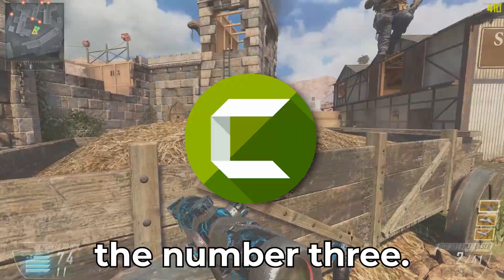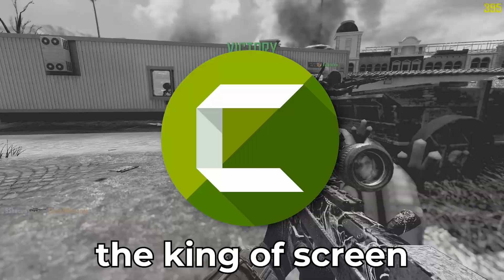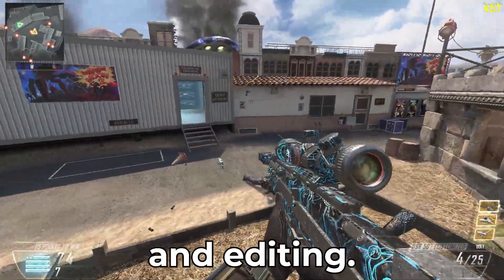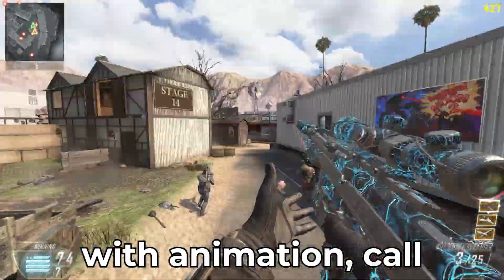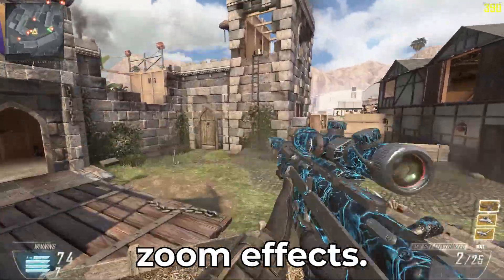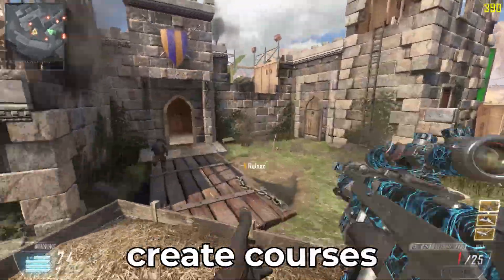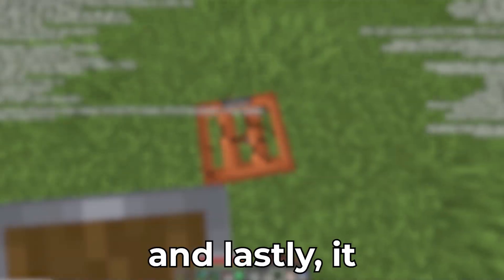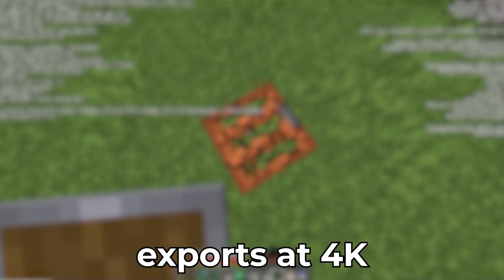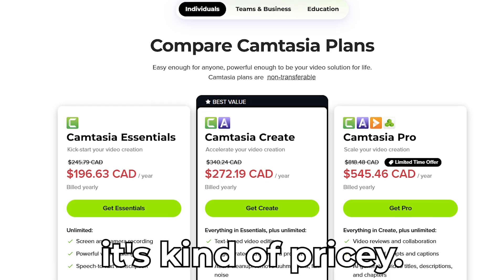Number three: Camtasia — the king of screen recording and editing. Key perks include polished videos with animations, callouts, and zoom effects while recording. It also has quizzing tools for e-learning creators, so if you make courses or educational content, this will be perfect for you. It exports in 4K or GIF formats.